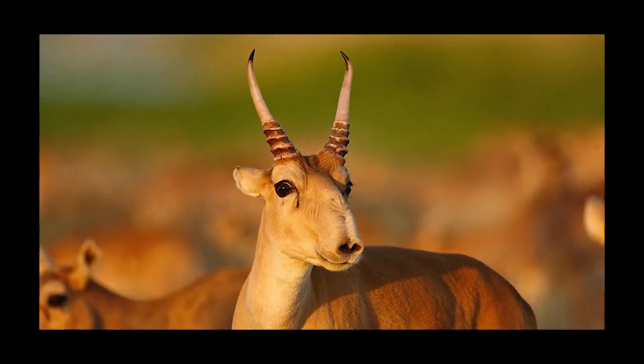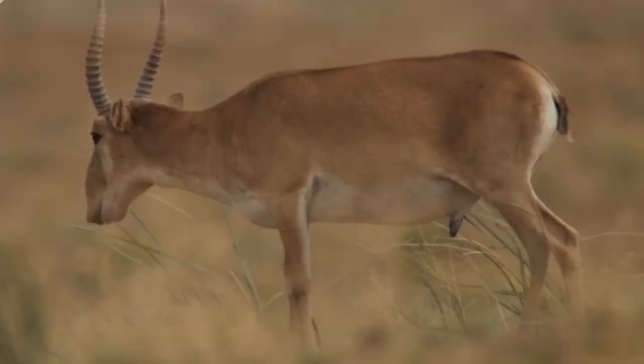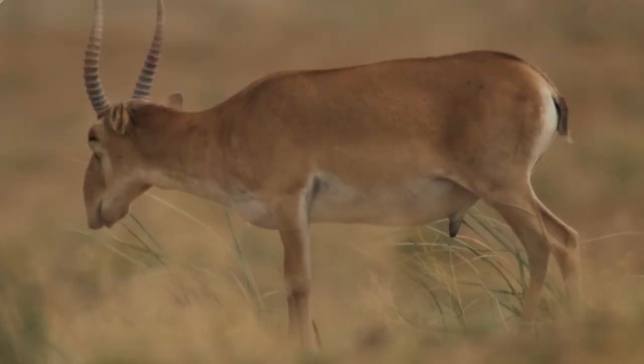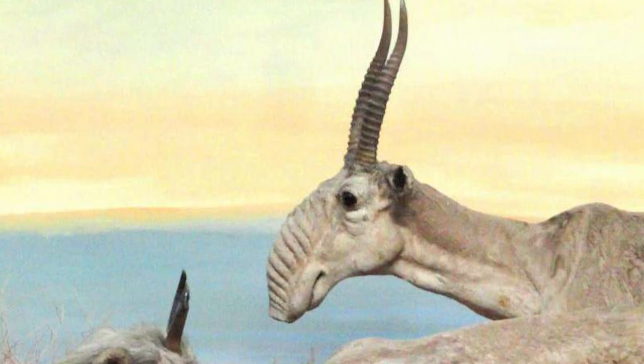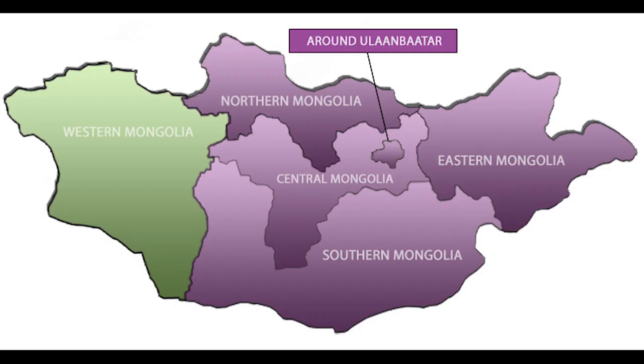It required years of investigation to discover the death was caused by a mass bacterial infection in their snouts. Between the massive death, habitat loss and overhunting, the Saiga Antelope faces a long road to recovery. But you can still find sizable migratory populations in Russia, Kazakhstan and Western Mongolia.